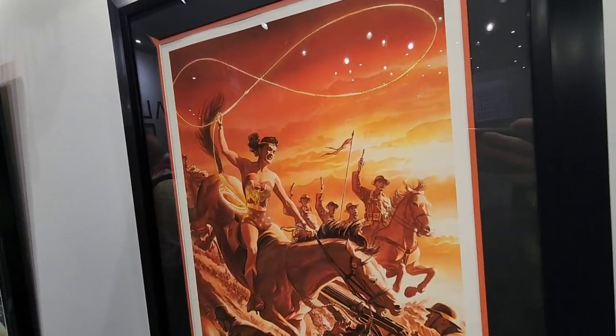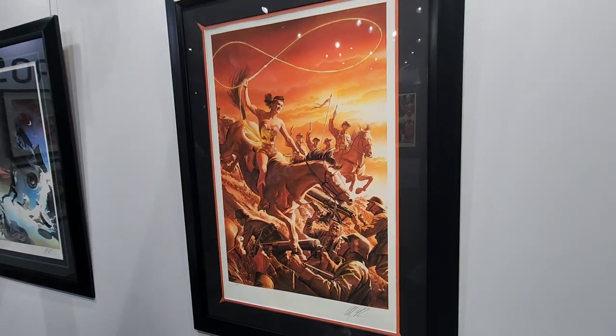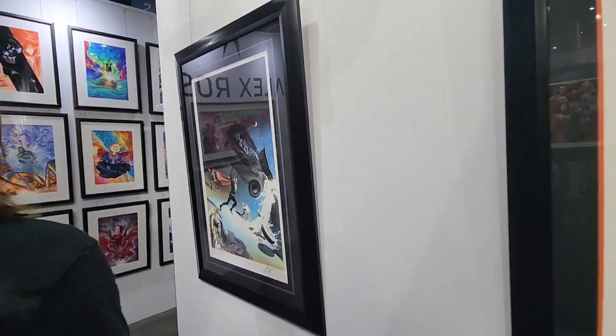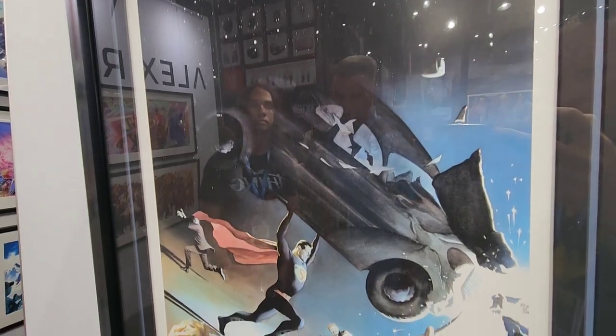That one looks expensive. Wonder Woman — it's a really cool World War II feel, like classic. Really nice. Look at this one here, this is really cool. Based on Action Comics number one. That is awesome.